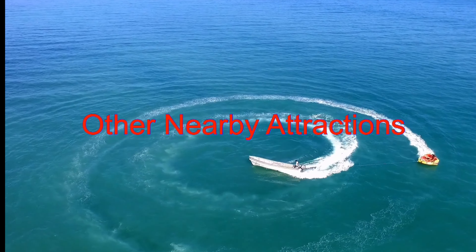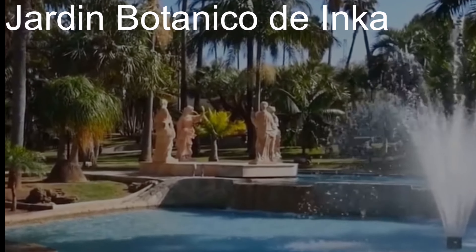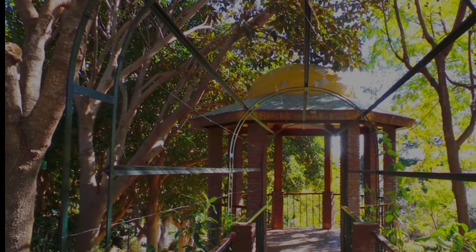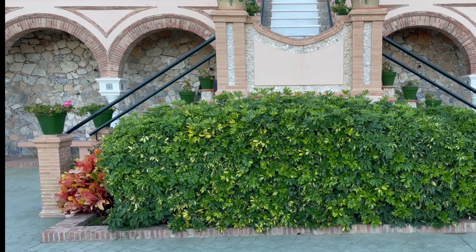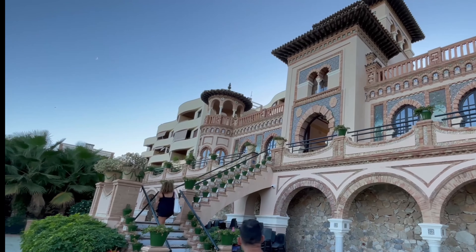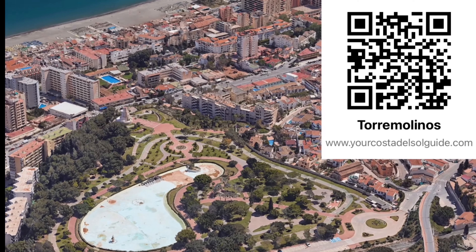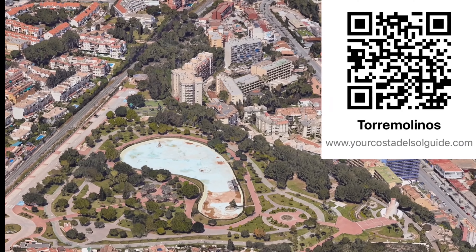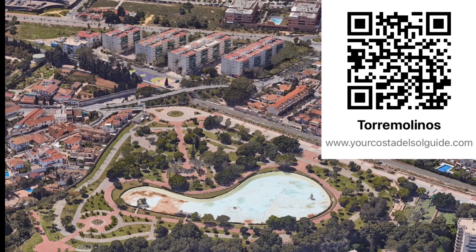Here are a few additional local attractions to consider for your trip itinerary. Located just a stone's throw from Torremolinos' center lies the enchanting Jardin Botanico de Inca, nestled on the grounds of a former flower mill — perfect if you have a penchant for lush greenery and vibrant blooms. Casa de los Navajos is a historic mansion close to the town center, a beautiful example of Moorish architecture that's free to enter. More information including directions on these and many more attractions is available on my website — scan the QR code or click the link in the description below.